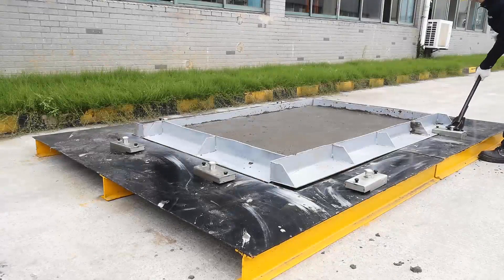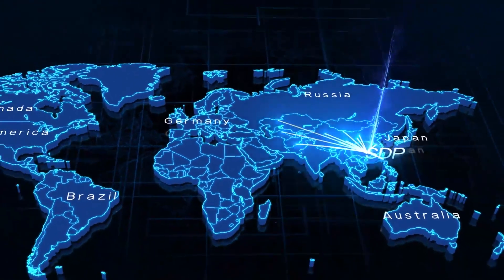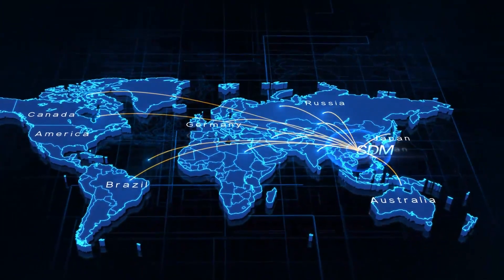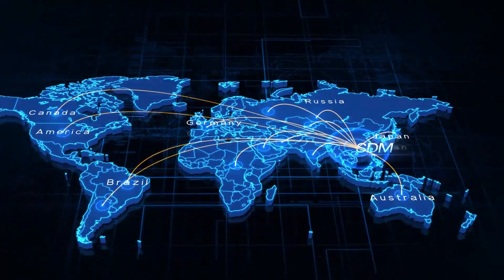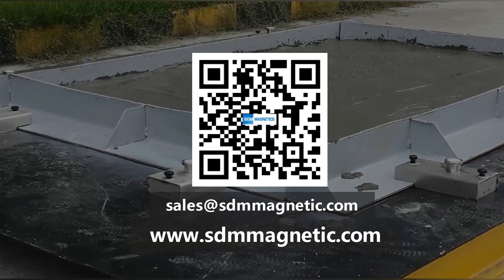Over a decade, SDM Magnetics has successfully developed long-term business relationships with customers all over the world. With our solid quality systems and cost-competitive magnetic products, we are keen to solve your problems.